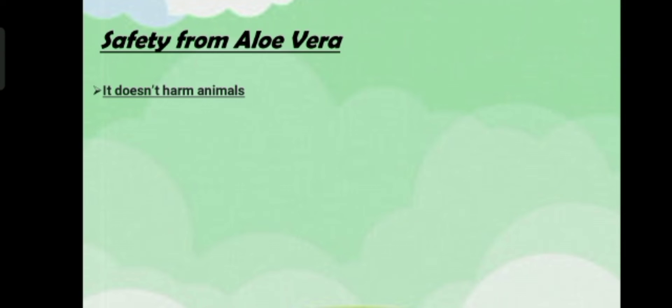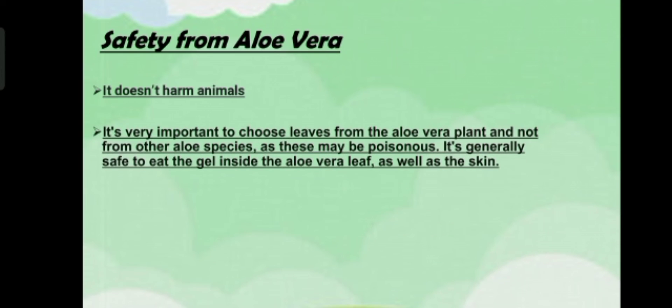tell you is that it doesn't harm animals. It's also very important to choose leaves from the aloe vera plant and not from other aloe species, as these may be poisonous. It is generally safe to eat the gel inside the aloe vera leaf as well as the skin.